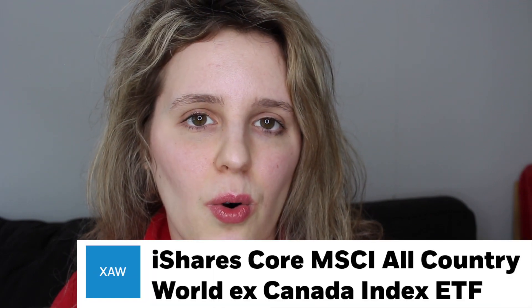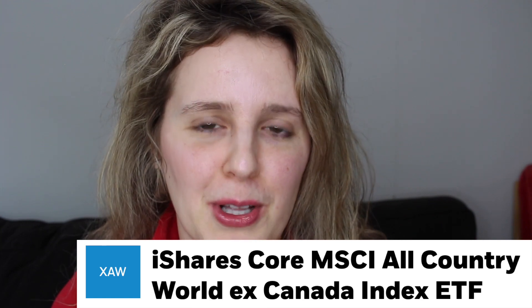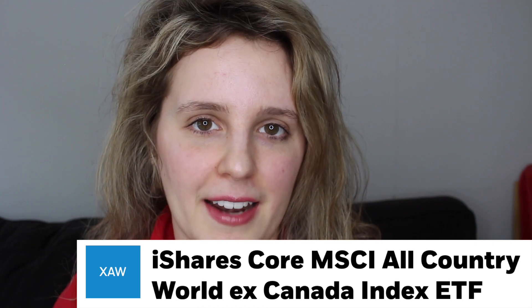So that's what I'm going to be focusing on. Let's get started with ETF number one. The first ETF is XAW. This is a BlackRock iShares fund ETF, and you can find it under the ticker XAW on the Toronto Stock Exchange. It trades in Canadian dollars, and it is the iShares Core All-Country World ex-Canada ETF. Basically what it means is it holds everything except for Canada.